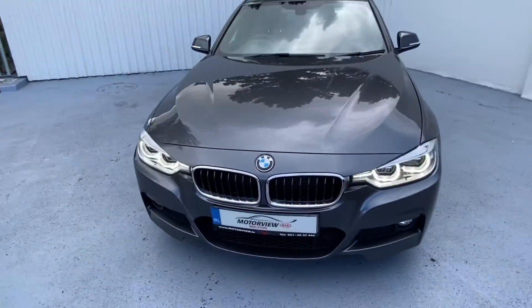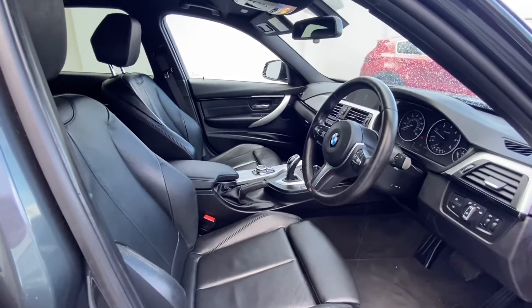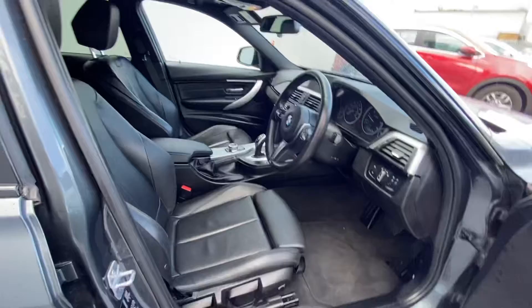Now let's take a look at the inside of our BMW 320d. So this is the inside of our BMW 320d M Sport.